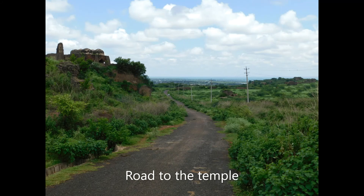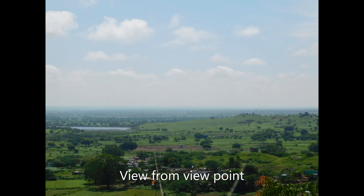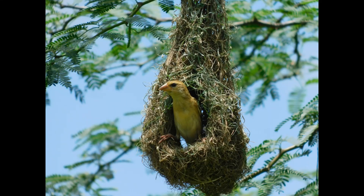The other road at the Y Junction will lead to a temple and there are some good birds there. Check out the bird photography of the place. Thank you, be safe.